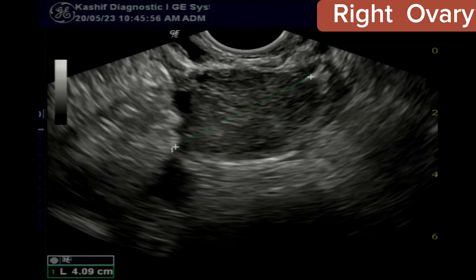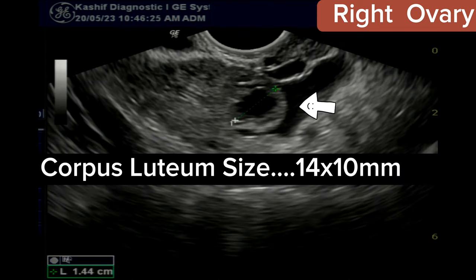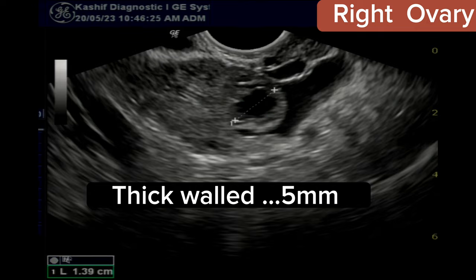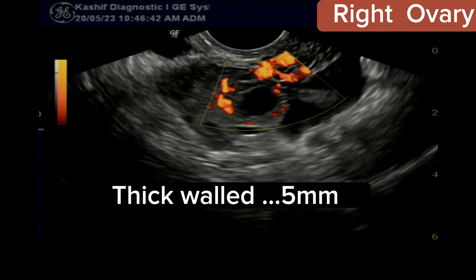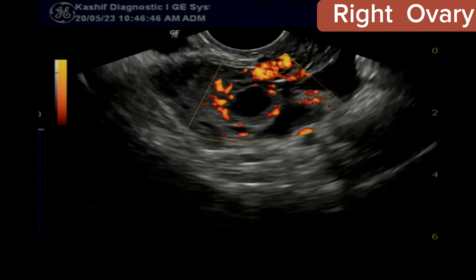The right ovary is normal in size at 41 millimeters. We can see a thick-walled collapsed cystic area in the right ovary, with a wall thickness of 5 millimeters. The inner wall is irregular, and there is increased peripheral vascularity, called the ring of fire. This is the corpus luteum.